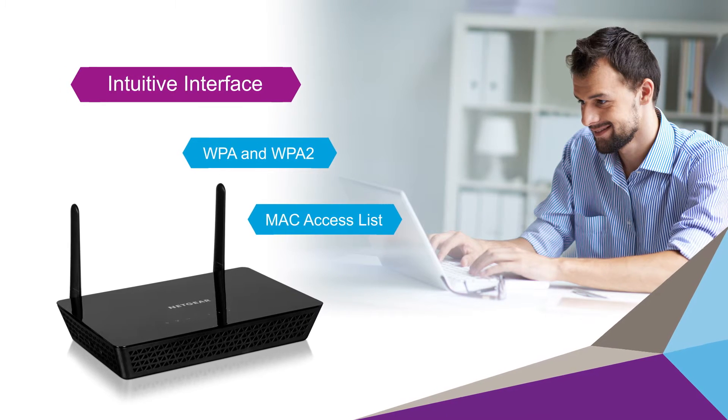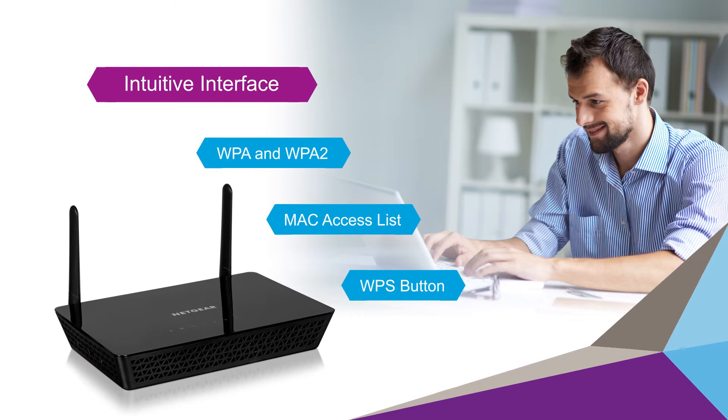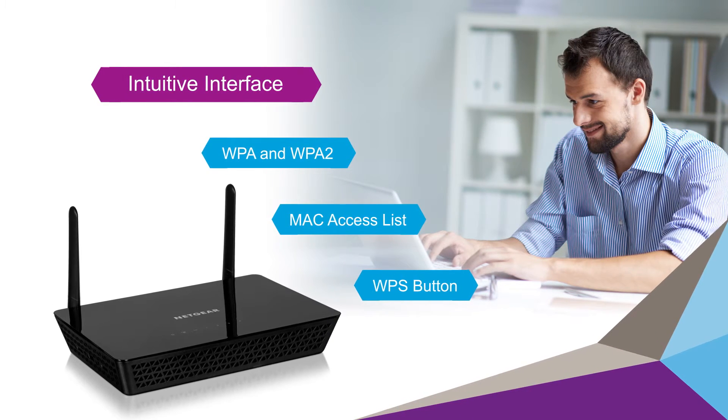A MAC address-based access control list is also supported. In addition, the Wi-Fi Protected Setup button allows one-touch setup for wireless clients.